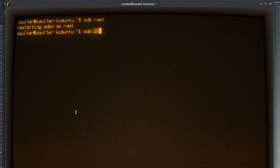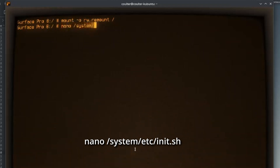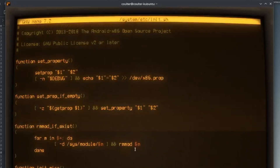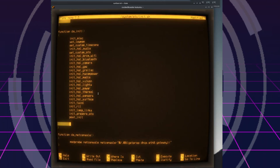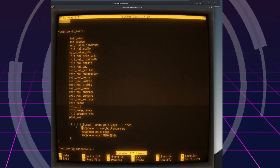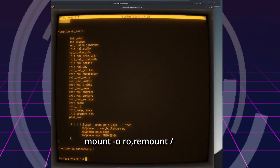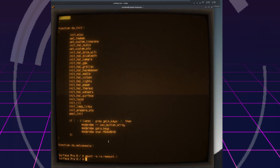With that done, we'll move over to the volume and power buttons. While connected to the device via ADB, we'll run adb root again, then adb shell, then a command to temporarily make the system folder writable, then a command to open a command line text editor to edit the main init file. This will look rather intimidating, but all we need to do is scroll down to the function called do_init — or search for it with Ctrl+W — and add a snippet to the end of the function after the post_init line. We'll save that with Ctrl+O, exit with Ctrl+X, and then run a command to revert the write permissions on the system folder. Finally, restart the tablet once more, and if all went well, the volume and power buttons should be functioning properly.